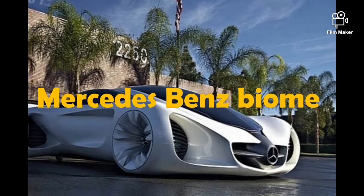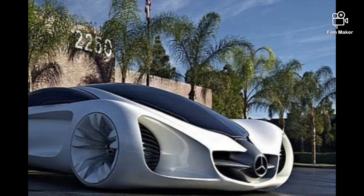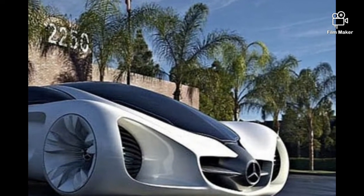Number 8: Mercedes-Benz Biome. The jaw-dropping Biome concept is a vehicle which grows in a completely organic environment from seeds sown in a nursery.